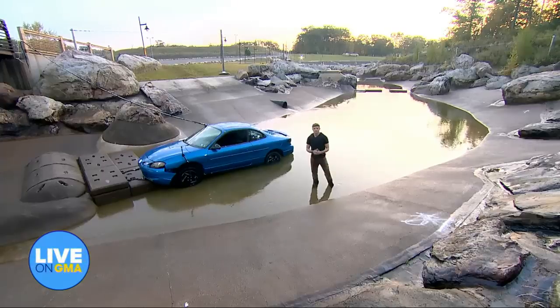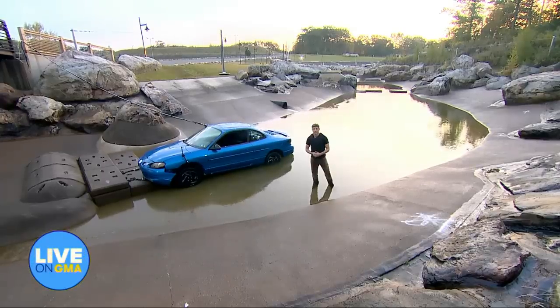Now with our new series live on GMA, as millions across the country face a flash flooding threat, we're showing you what to do if you're caught in one. Matt Gutman is in Maryland with a live demonstration. Good morning, Matt. Hey, good morning, Robin.